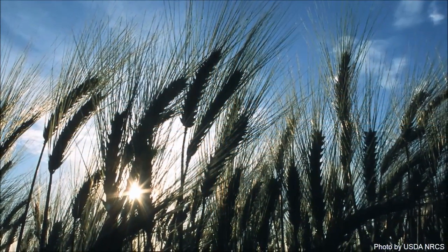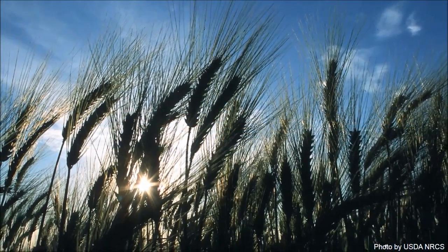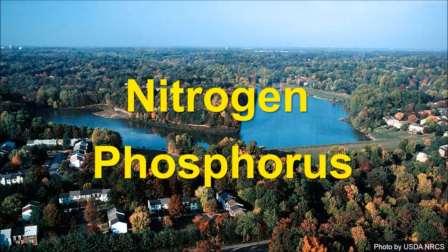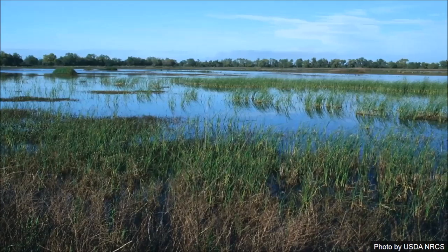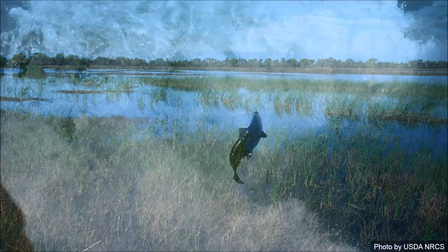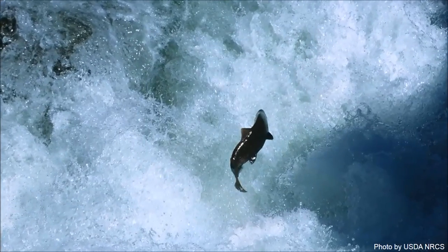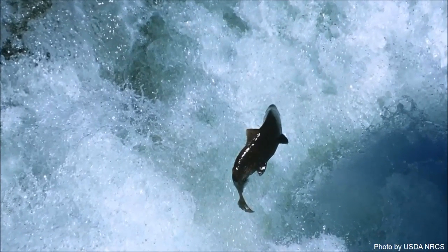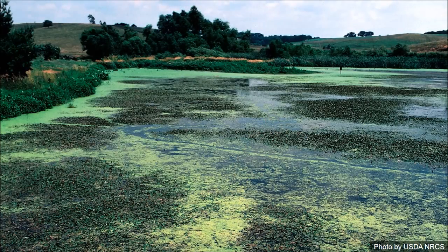All living things require nutrients to grow and reproduce. Nitrogen and phosphorus are the two most important nutrients that occur naturally in lakes and streams. They support the growth of algae and aquatic plants, which in turn provide food and habitat for the fish and other organisms that live in healthy water bodies. But when nutrients become too highly concentrated in the environment, the water can become polluted.